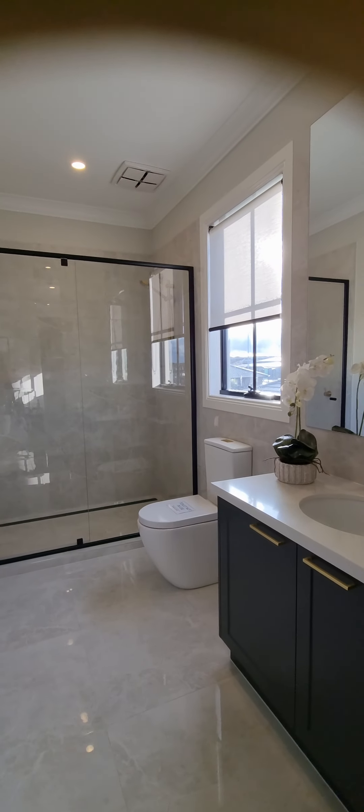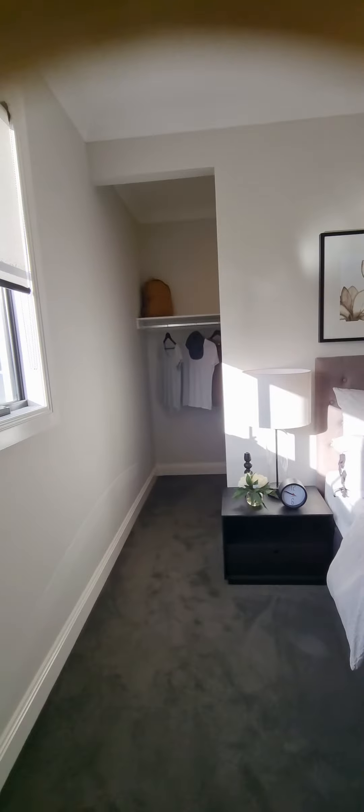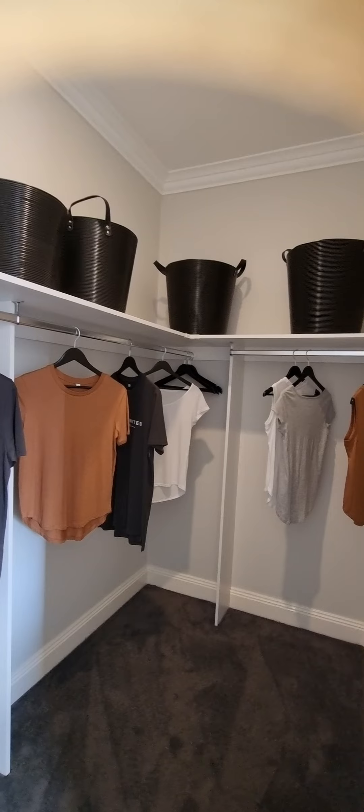Look at that — and this one has a different wardrobe. You can hang all your clothes in there.